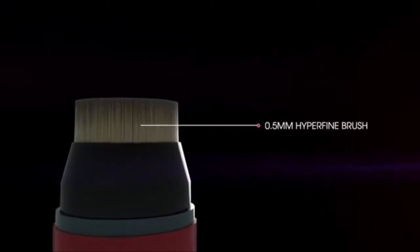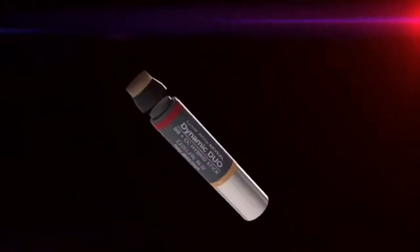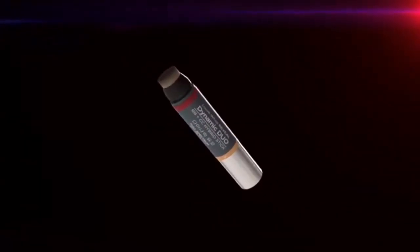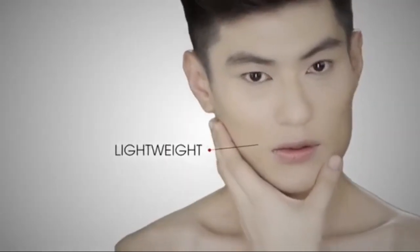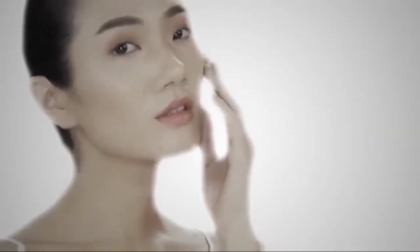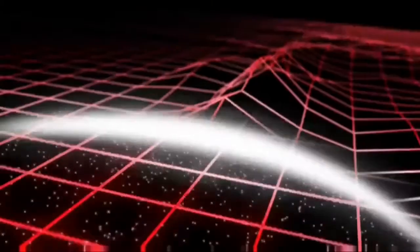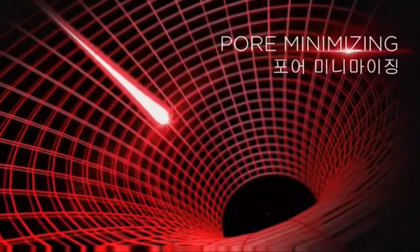Convenience is at its peak in this revolutionary oil control product, which comes with a detachable 0.5mm hyperfine brush. For a more flawless, invisibly clear complexion, the finest ingredients are meticulously combined to precisely blend with your own body temperature, for a dual, natural finish and long-wearing lastability.